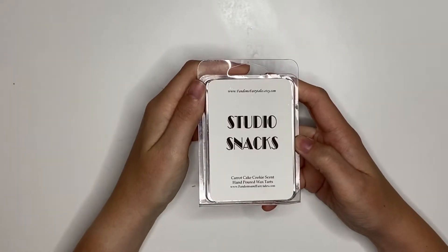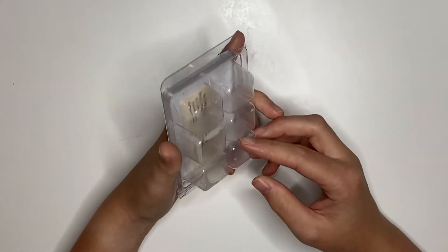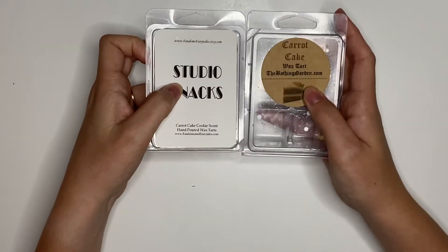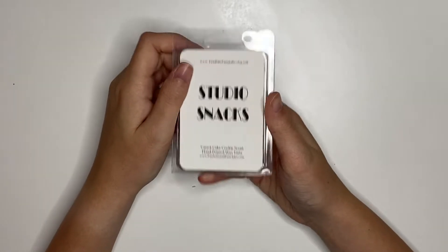And then lastly from the same shop, Fandom's Fairy Tales, we have Studio Snacks, which is Carrot Cake Cookie. And this was amazing. It was really easy to compare these two, and this one was leaps and bounds better. It was so, so, so good.